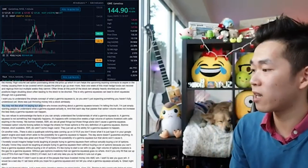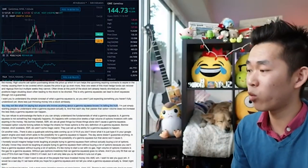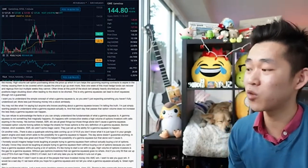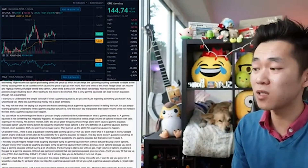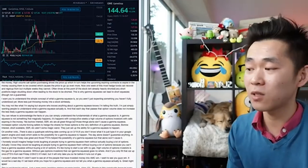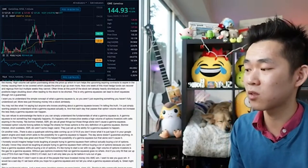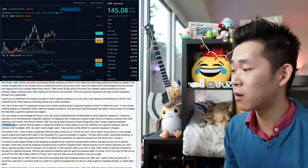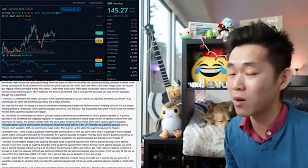Anyone who knows anything about a Gamma Squeeze knows I'm telling the truth. I'm simply wanting people to understand what a Gamma Squeeze is. You can refuse to acknowledge the facts, or you can simply understand the fundamentals. A Gamma Squeeze is not something that magically happens. It happens with consecutive weeks of a high volume of options investors with calls expiring in the money. Borrow interest, SSR, etc. are all great things, but those things alone don't cause a Gamma Squeeze. Increased option volume forcing sellers to hedge the shares for those options is the very definition of a Gamma Squeeze.